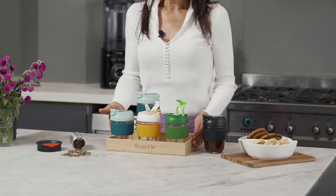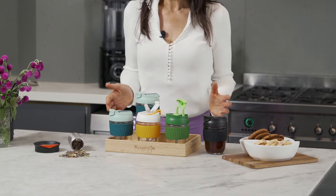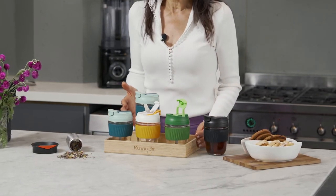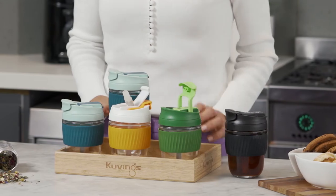The benefits are plenty, starting with the simple fact that they are reusable, eco-friendly, lightweight and made from premium toughened glass. They are easy to use with the silicon sipper and straw.